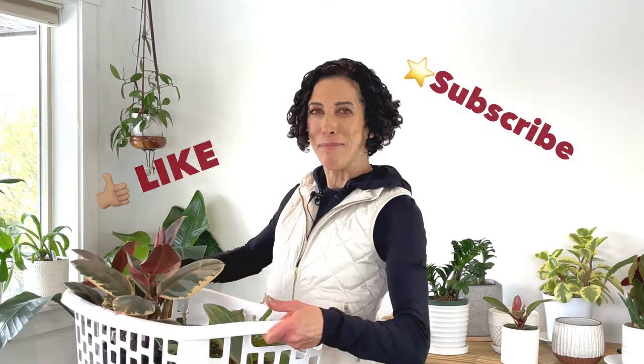If you like my video please give it a thumbs up and subscribe to my channel so you never miss an episode.